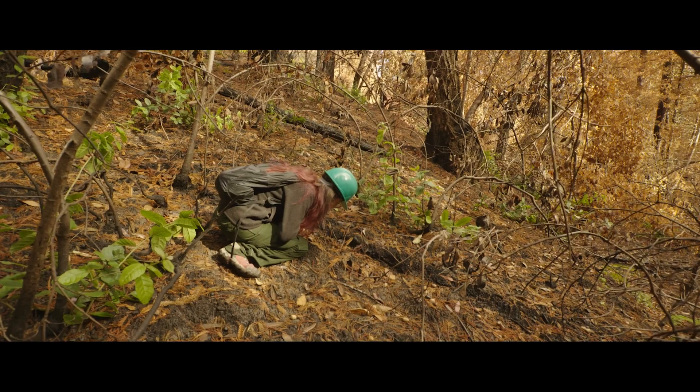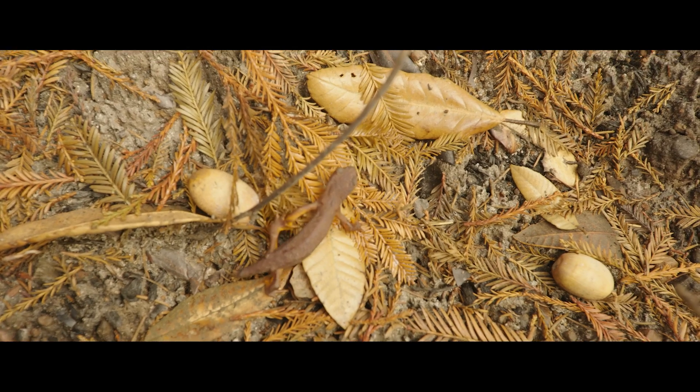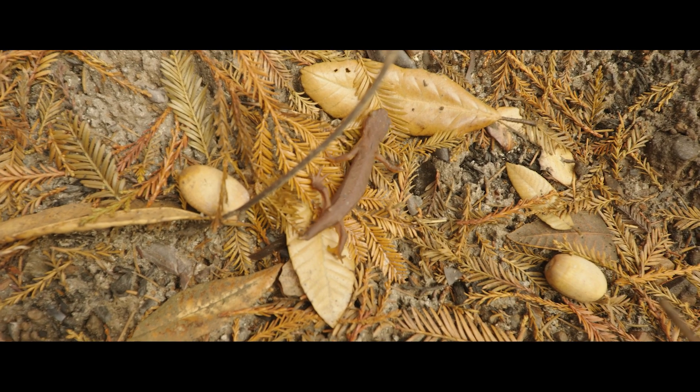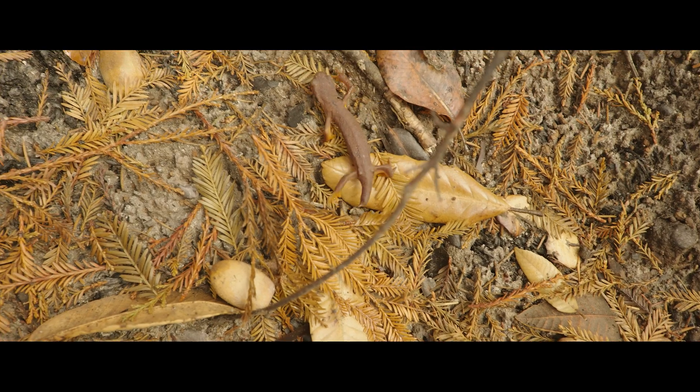It looks like something happened to its tail — looks like it's been through some stuff, but it's here. Since I've been here, I have not seen any amphibians, so this is really exciting to see a California newt.